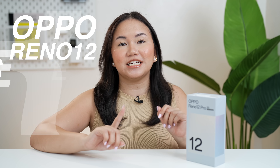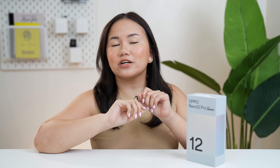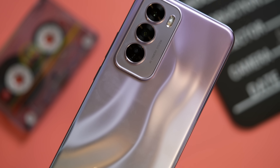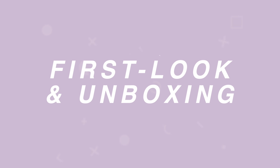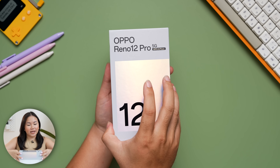Oppo has unveiled their Oppo Reno 12 series 5G here in the Philippines. It consists of two smartphones — the regular Oppo Reno 12 and the Oppo Reno 12 Pro 5G that we'll be talking about today. This time, it's not just the cameras and the aesthetics they are focusing on, but artificial intelligence. The question remains if this new smartphone by Oppo is actually worth getting. So let's start unboxing this new Oppo AI device.